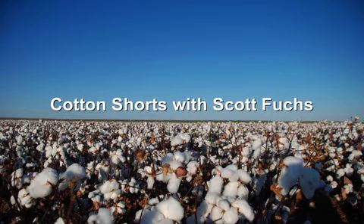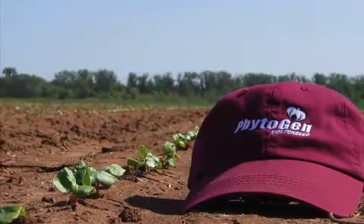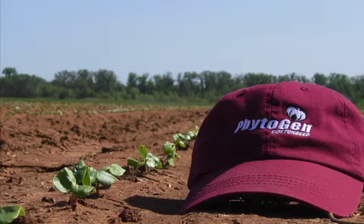I would like to cover two topics today: cotton flea hoppers and plant growth regulator applications. I realize that we have varying stages of cotton development due to the recent rainfall events in late May and early June. Therefore, I hope one of these topics, if not both, are applicable to your farm.